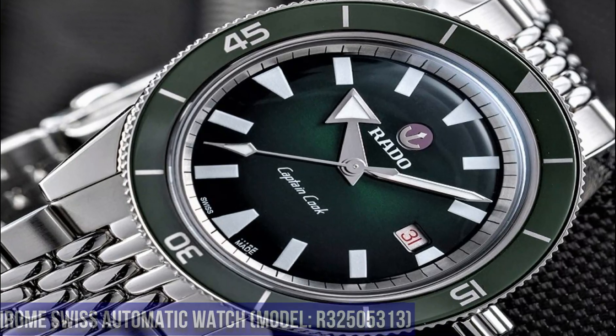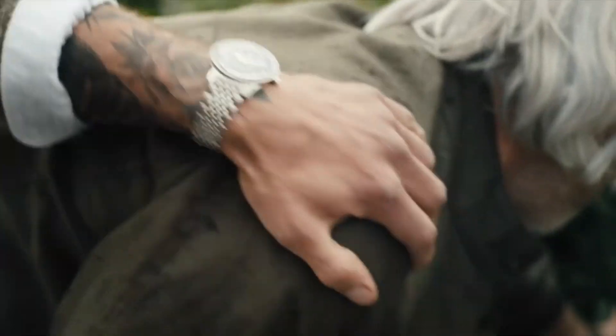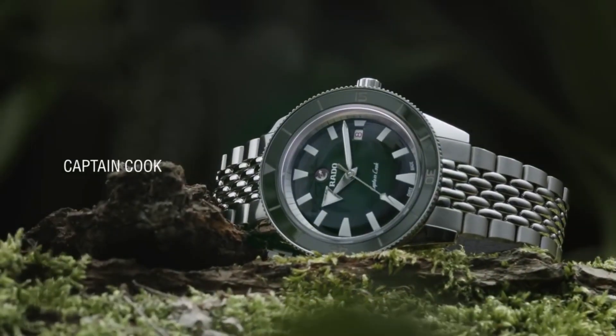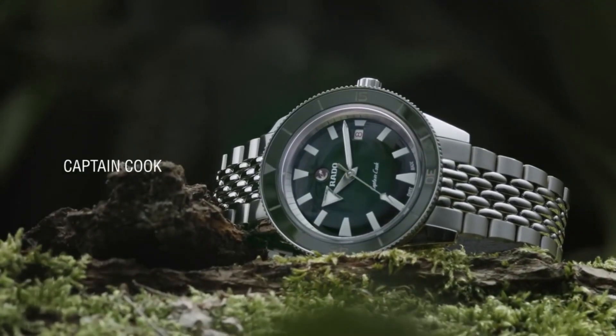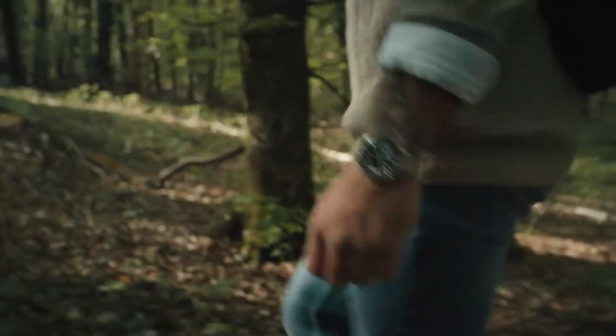Dial window material: anti-reflective sapphire. Display type: analog. Deployment clasp. Case material: stainless steel. Case diameter: 42mm, case thickness: 10.4mm. Band material: stainless steel, band size: men's standard, band width: 18mm, band color: silver-tone. Dial color: green. Bezel material: green ceramic, bezel function: stationary. Calendar: date. Special features: sapphire crystal with anti-reflective coating, high-tech ceramic, luxury watch. Movement: Swiss automatic. Water-resistant depth: 50m.